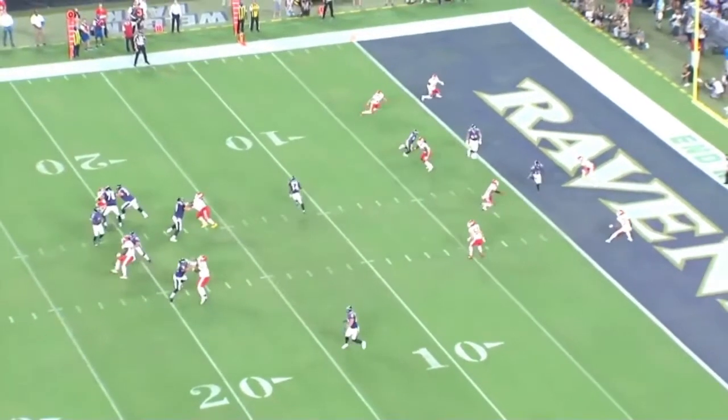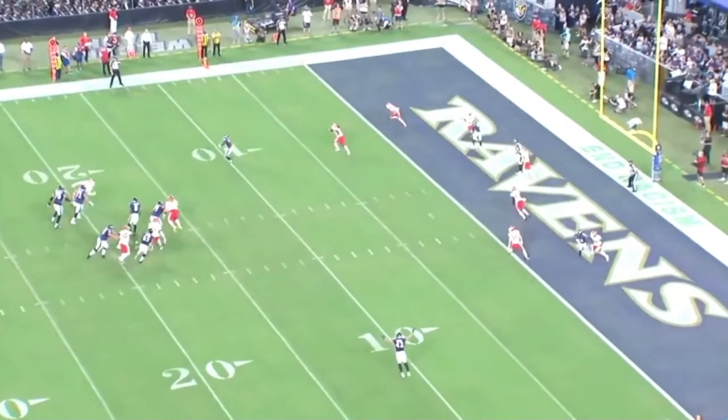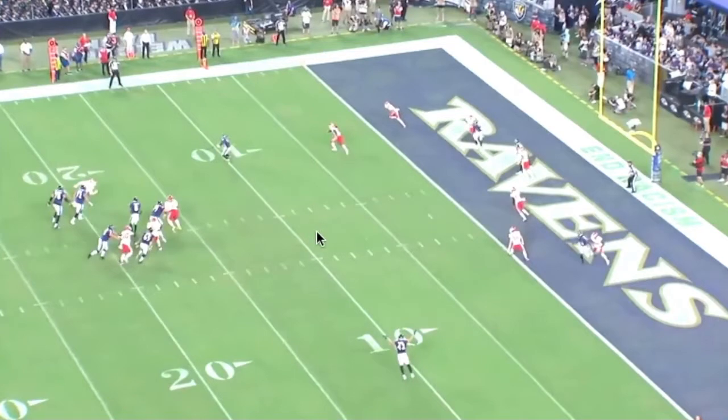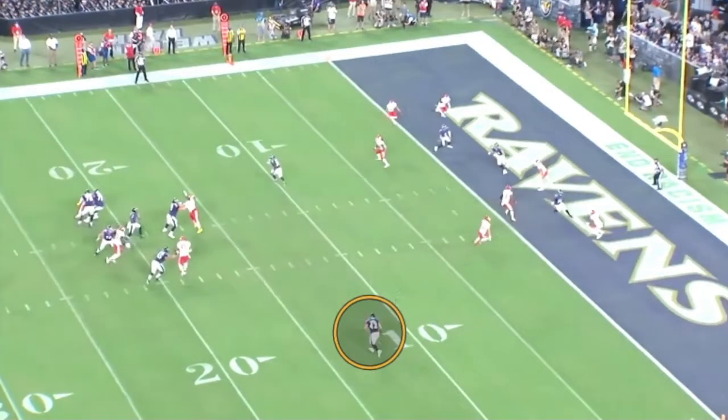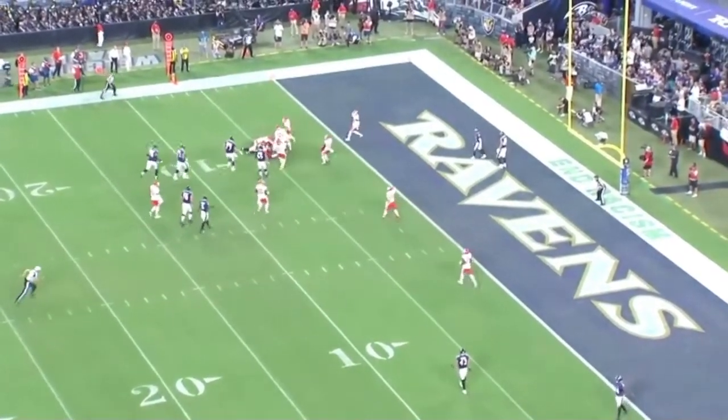This is a zone beater concept. You're trying to stretch the defenders underneath horizontally. You can see with these two flat routes, they do that. The quarterback does not find Ricard here, but I really like this concept in a general sense.